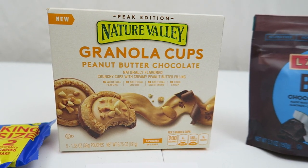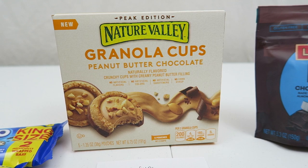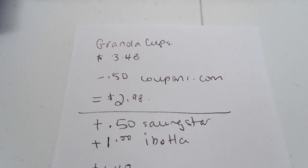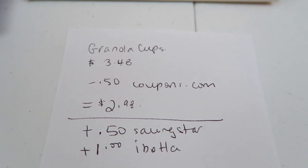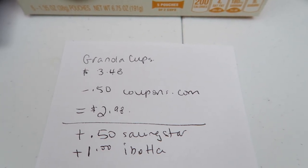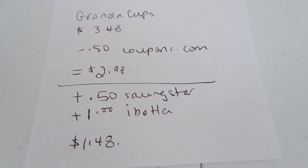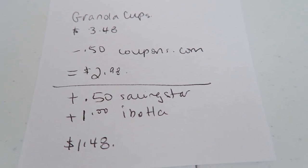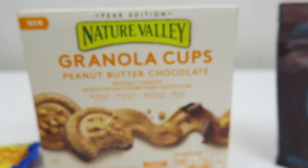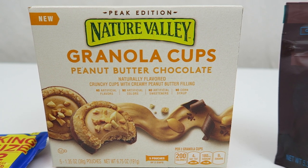The next item is this guy — Nature Valley Granola Cups. There was a bunch of resets on Savings Star this morning, so that's why I purchased some of these items. It was $3.48 at my store. All of this stuff was purchased at Walmart too. I used one $0.50 coupon from coupons.com, dropped it down to $2.98. There's a rebate on Savings Star for $0.50 on this product, and then also another dollar rebate from Ibotta, dropping it down to $1.48 for five pouches of these Granola Peanut Butter Cups. I did try this last month and I really enjoy this product, so very good.